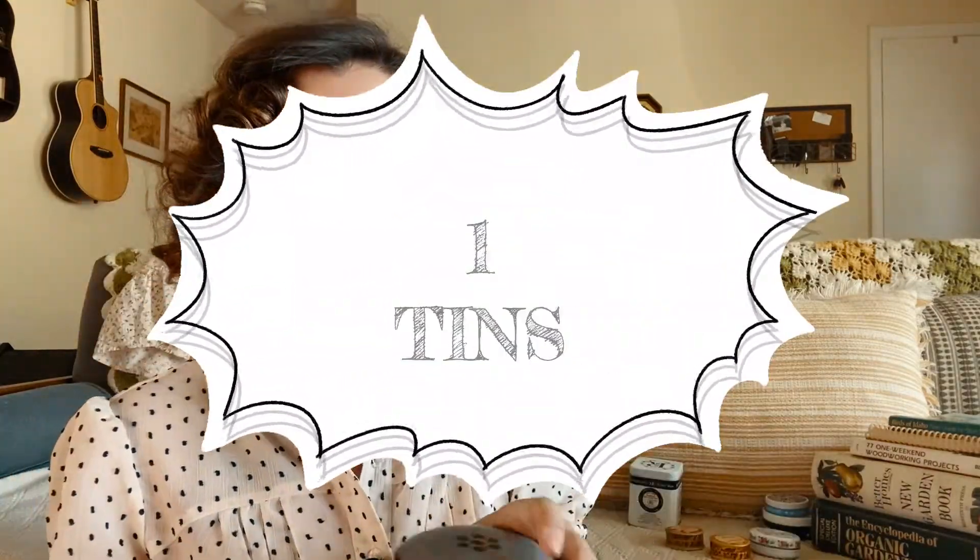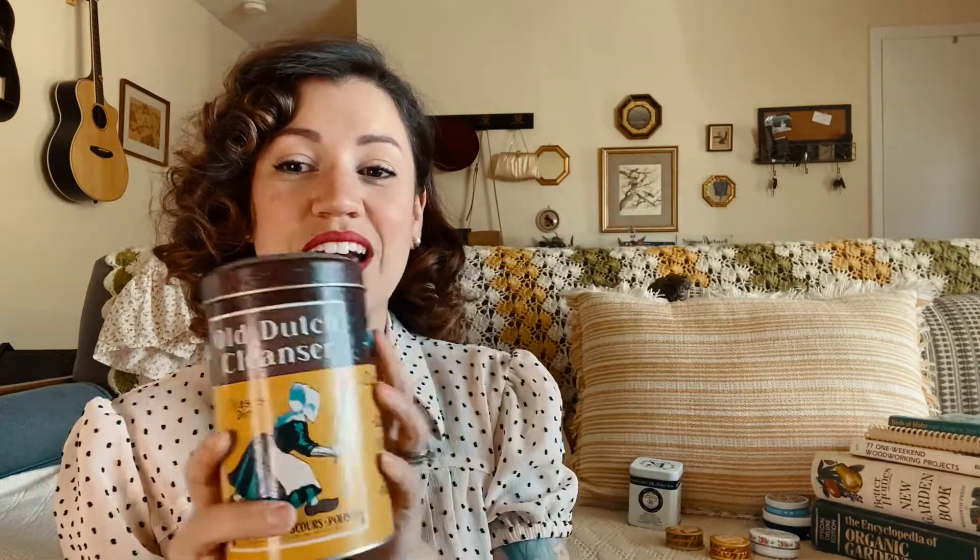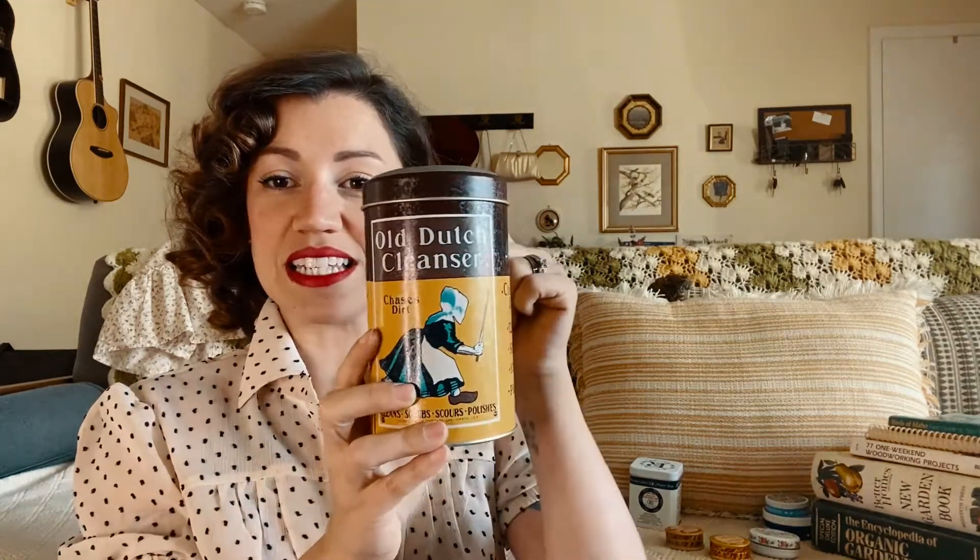One thing I always keep an eye out for at thrift stores and yard sales are tins. I absolutely love old tins like this. I use large ones for things like pens, pencils, scissors, a box cutter, a measuring ruler for sewing, sharpies — things I don't want my kids getting hold of. I love that it has a lid so I can put it up on the shelf above our kitchen counter, easy to access but out of the way.